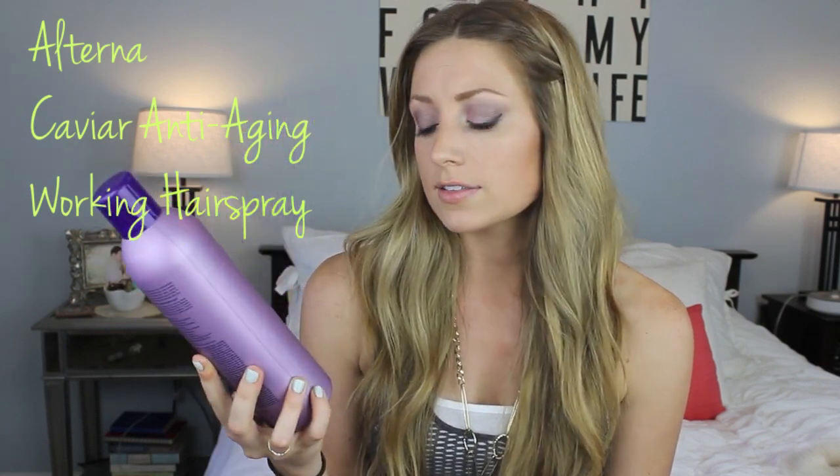The first thing I have is the Caviar Anti-Aging Working Hairspray by Alterna, and this is free of parabens, gluten, phthalates, mineral oil, and petroleum. This is a massive bottle of hairspray — I will never use this up. It's a great hairspray because it's lightweight, kind of like a light mist.